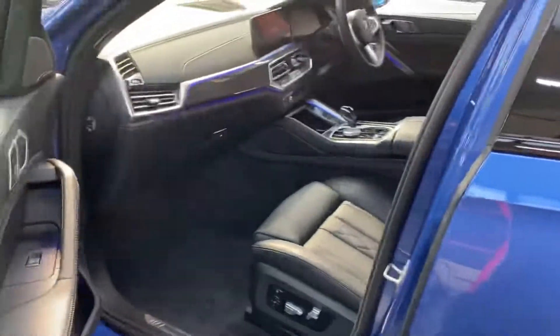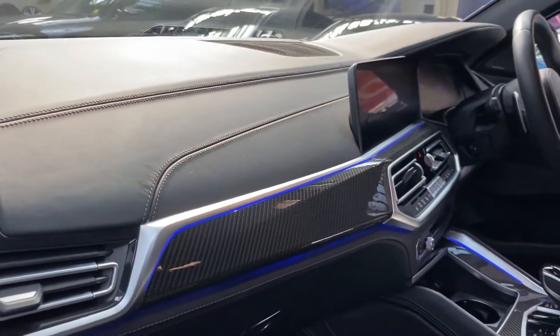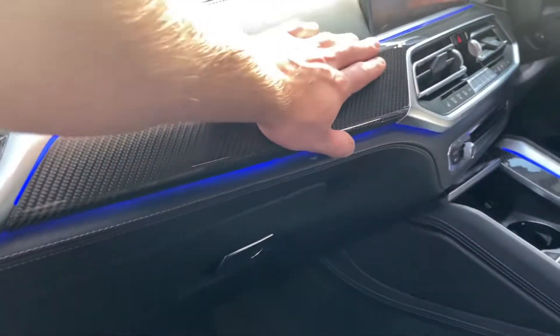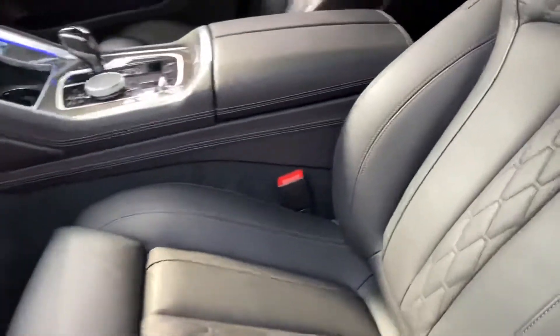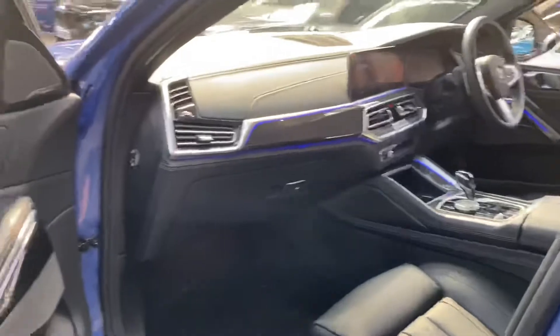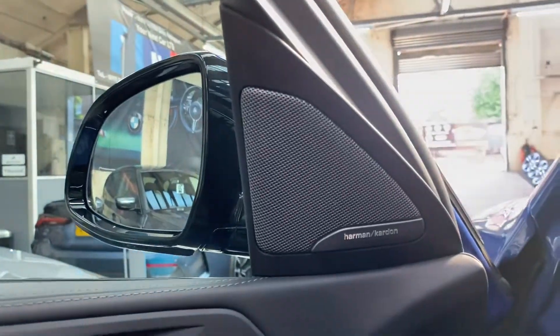Inside, this has possibly got one of the nicest interiors I've ever seen on any of the X range cars we've had here. We've got this wonderful full genuine BMW carbon fiber interior package with the extended leather dash. We then have the individual Merino leather with a lovely quilted effect — it's all black and it looks really well with that full carbon fiber. We've got the tech package with Harman Kardon.